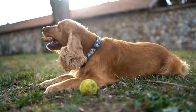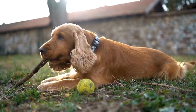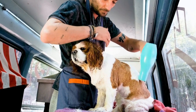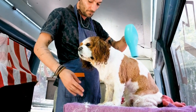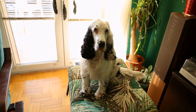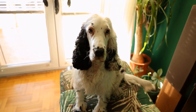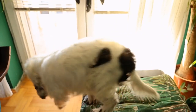One of the biggest benefits of crate training for Cocker Spaniels is that it helps with house training. Dogs have a natural instinct to keep their sleeping and resting areas clean, known as the denning instinct. By confining your Cocker Spaniel to a crate, you are taking advantage of this instinct, making it easier for them to learn to hold their bladder and bowel movements until they are outside.